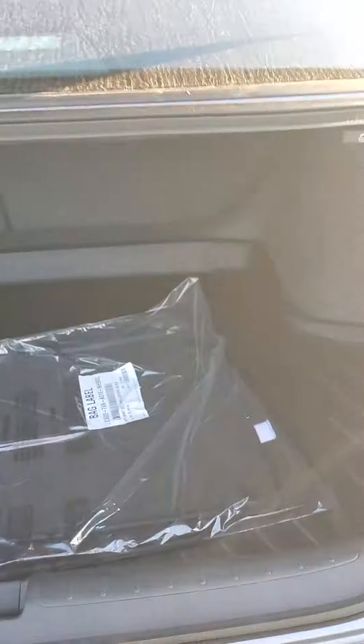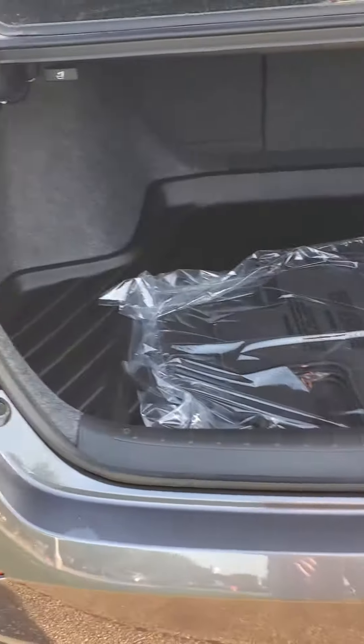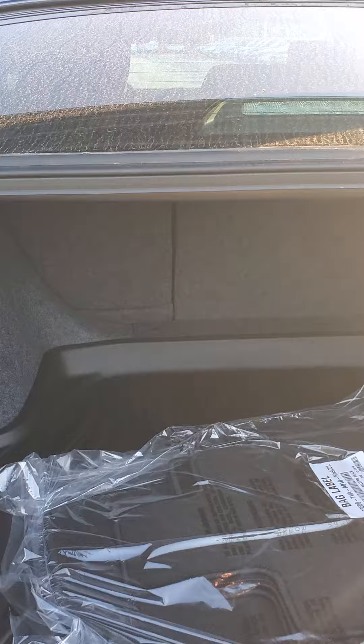As you can see with the trunk, there's plenty of space back here. Those seats do lay down flat so you can get a bike back there — things of that nature.